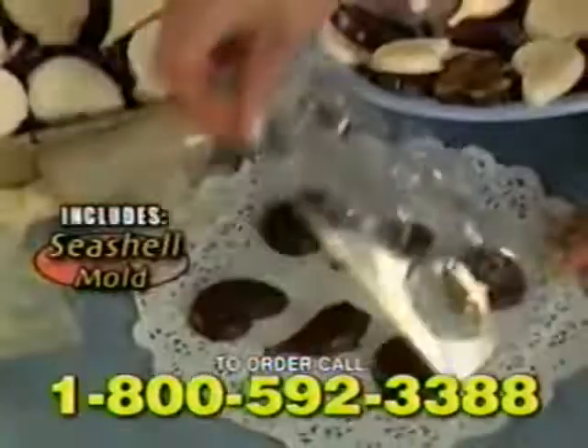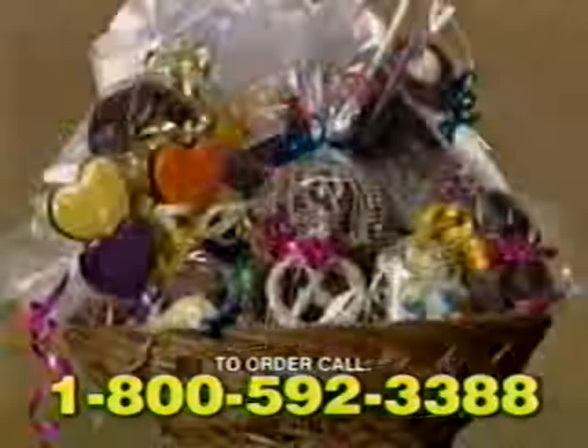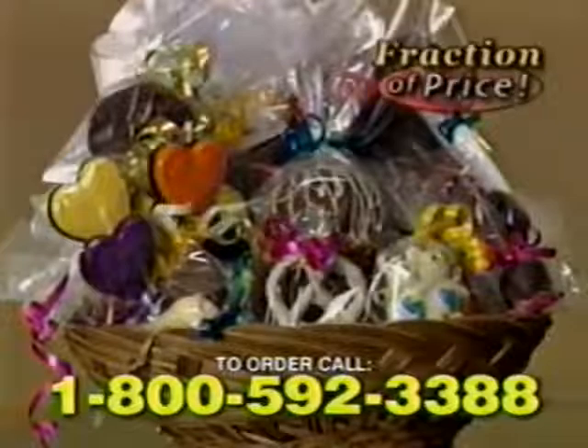Fill the designer mold for snowmen during the holidays. Create teddy bears, seashells, lollipops, and more. You can even make a gift basket at a fraction of the price.